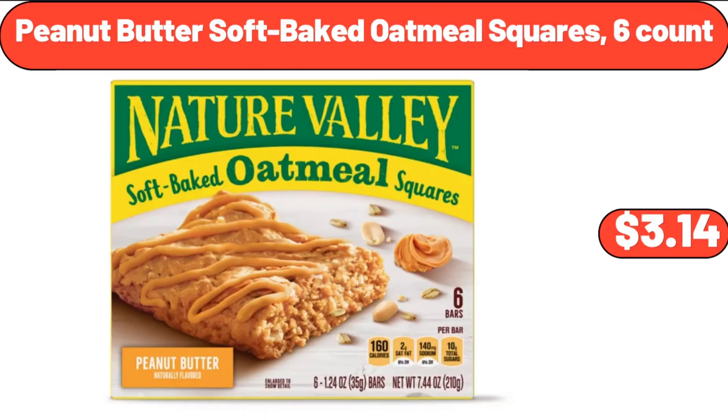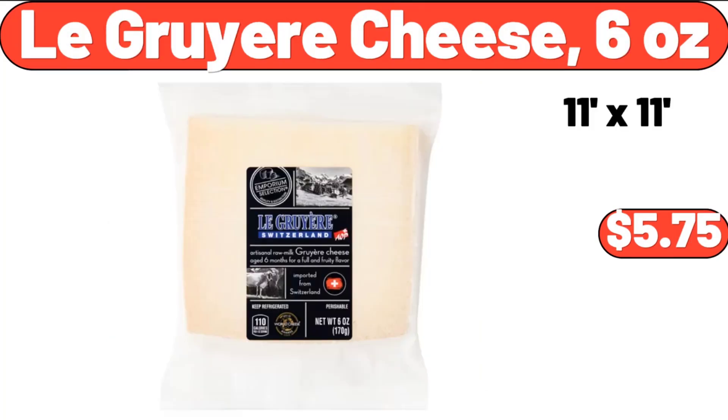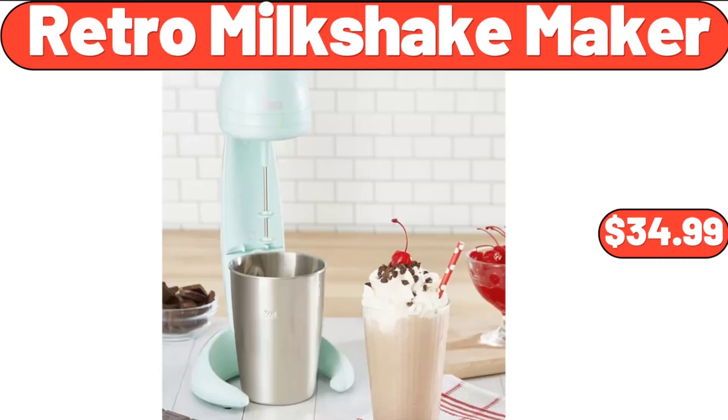Peanut Butter Soft Baked Oatmeal Squares, $3.14. Lugriere Cheese 6 oz, $5.75. Retro Milkshake Maker, $34.99.